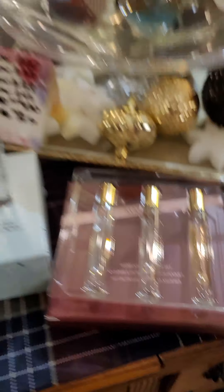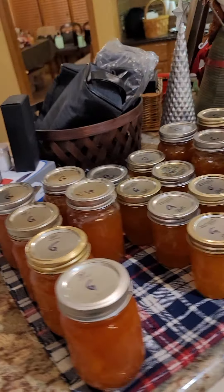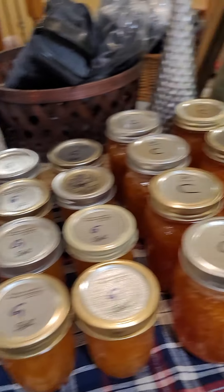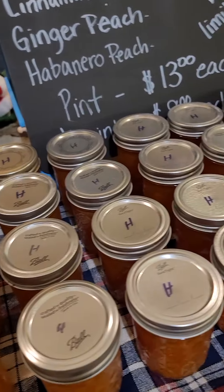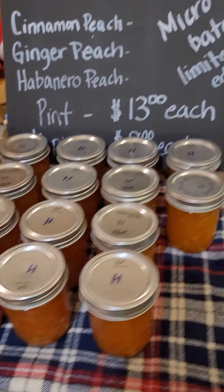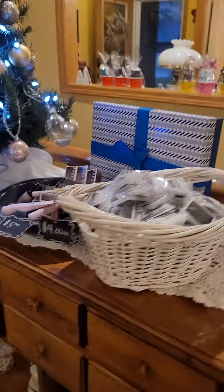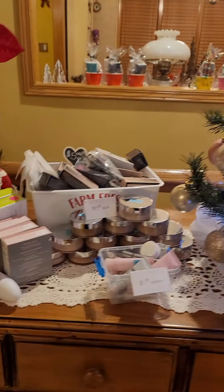I have some cologne sets for men and some for women. In addition, we will have Melissa and Doug items — I don't have those set up yet. But my husband was hard at work making ginger peach, cinnamon peach, and habanero peach jelly, and those are available for you to purchase this week as well.